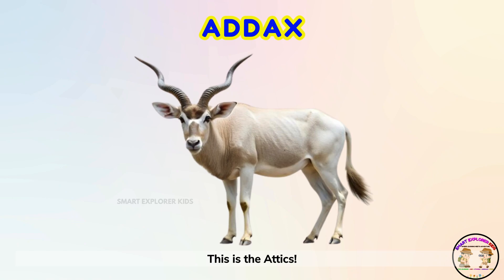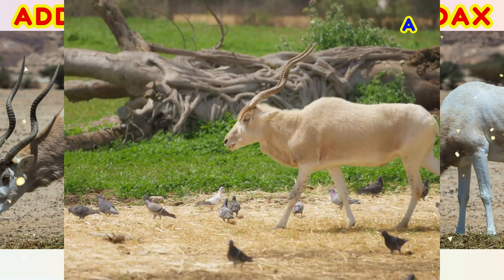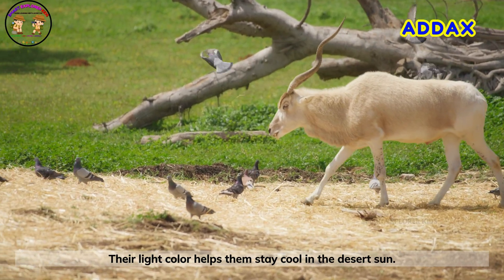This is the addax! Addax antelopes have twisted horns and pale fur. Their light color helps them stay cool in the desert sun.